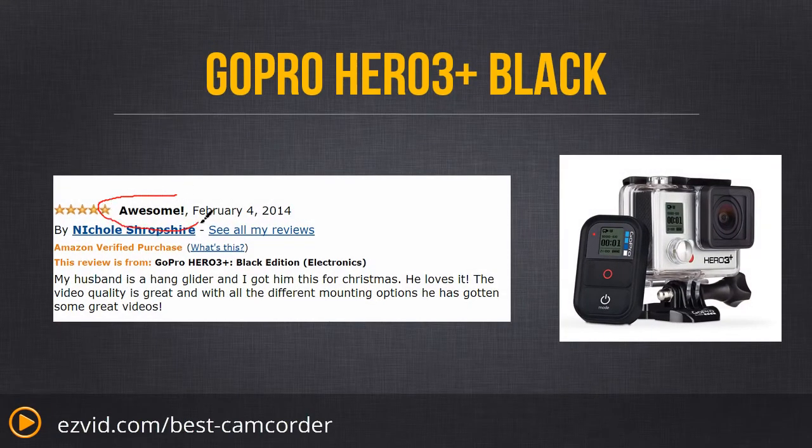This new GoPro also has low-light support and supports up to 64 gigabyte micro SD cards so that you can record for a long time in low-light conditions. And because it comes with a brand new image processor that runs twice as fast as previous GoPro models, you can record at higher frames per second at each resolution.